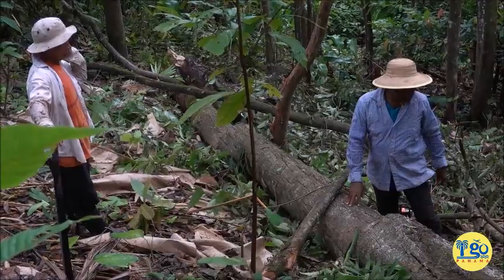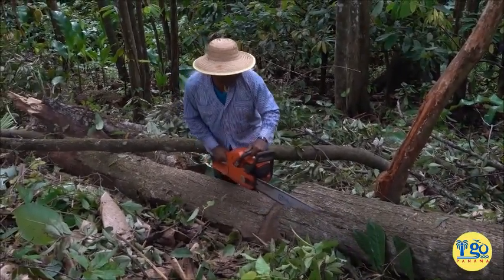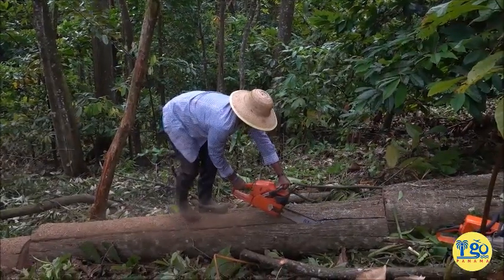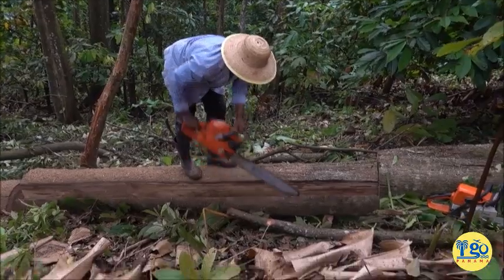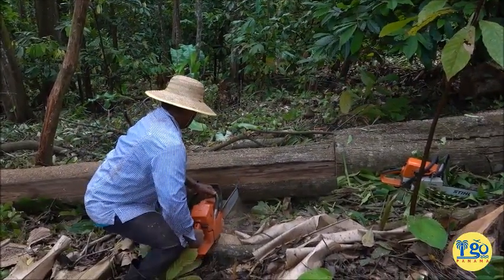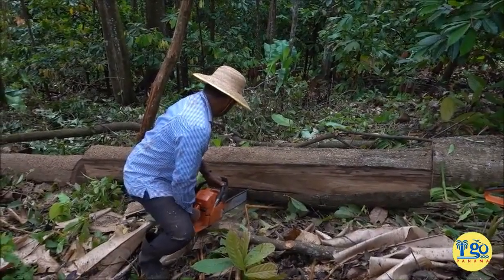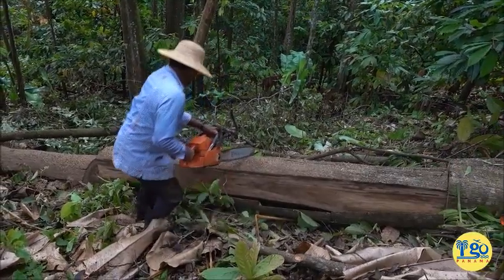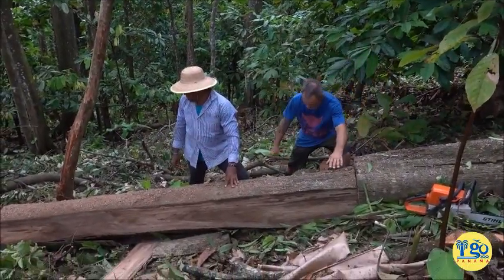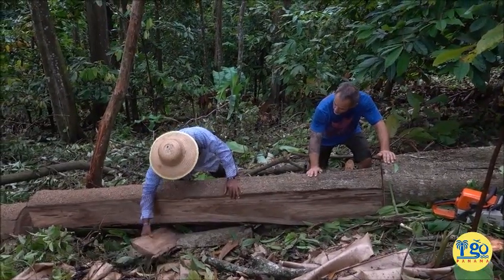Popsie knows all the trees on this property, where they are and what they're doing. They put some wedges underneath that side of the tree so they can roll it without it rolling down into the canyon here.